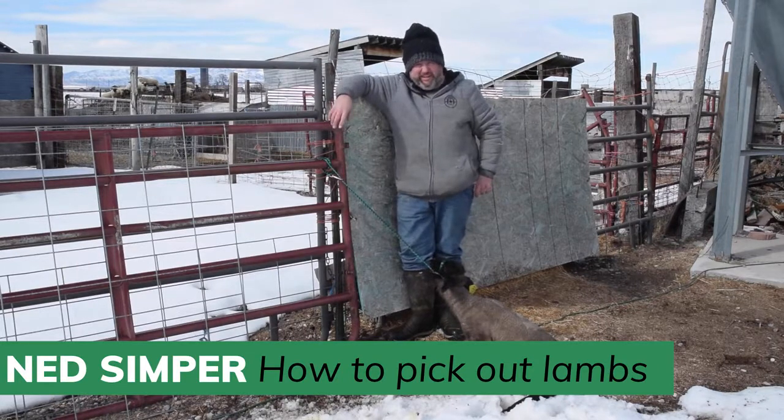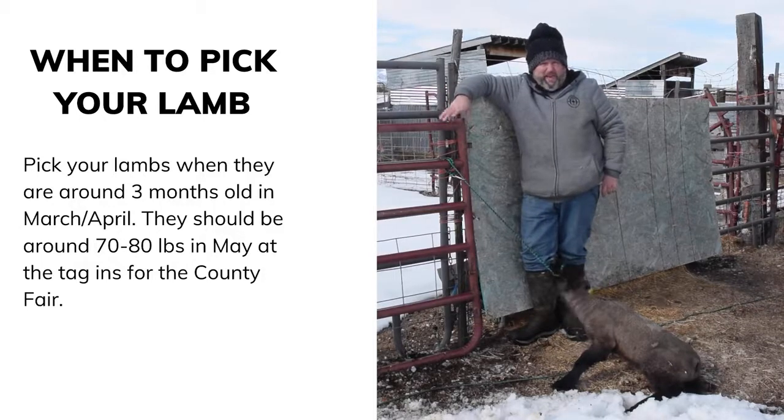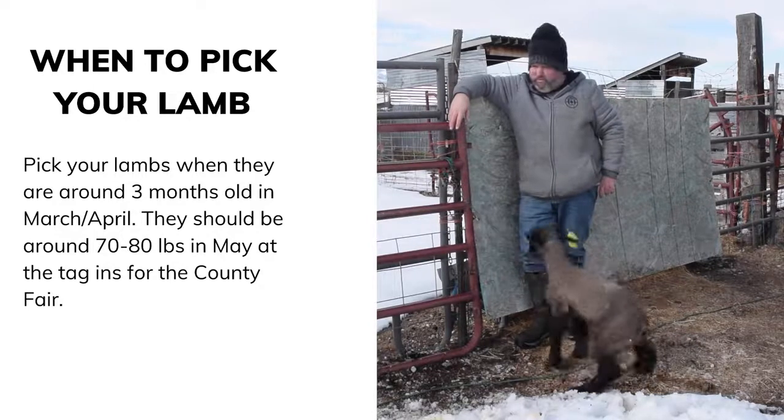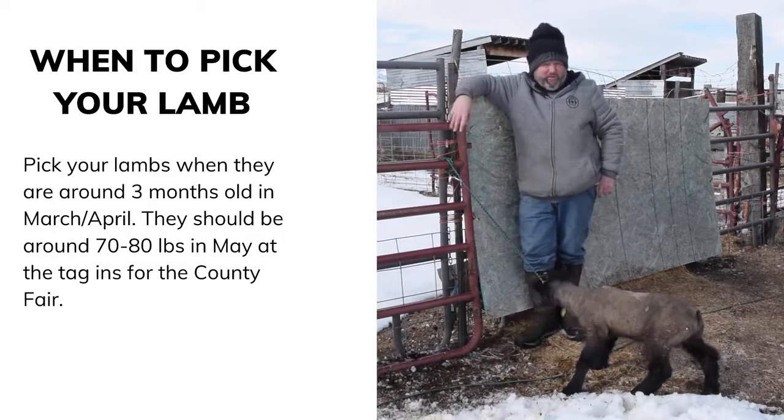What this is about is just to give you some insights on what to do and what to look for when you're picking out lambs. You want them about two to three months old. You want them born in January or February. You can make a March lamb work, but it's extremely hard — you have to put a lot of feed and effort into it to make weight for the fair. So you want to stick with January or February lambs. Start looking in March; March and April is when producers start selling their animals. Definitely get one secured by May and get going on your project in May.